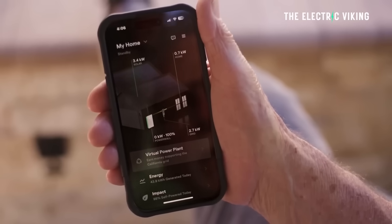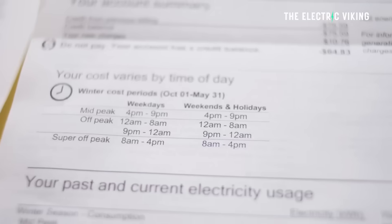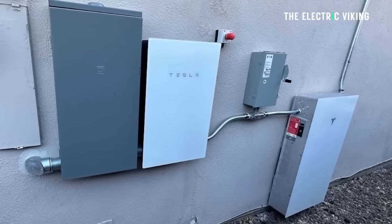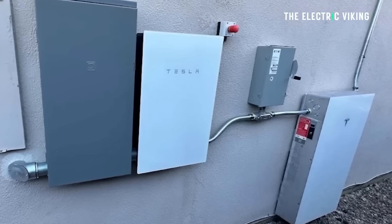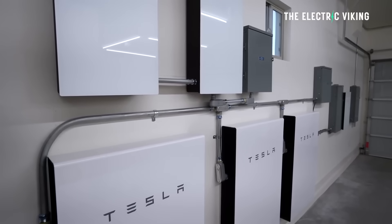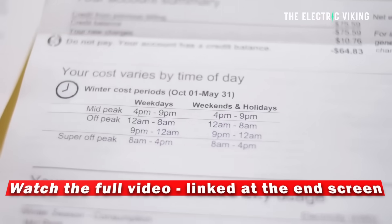Tesla's Powerwall 3 is playing a pretty big part in this. The new version has an integrated inverter, so you're saving money by not having to buy an inverter separately, which shifts some of the costs from the solar quote measured in dollars per watt to the storage quote measured in dollars per kilowatt hour. When it all comes down to it, the cost of home batteries has gone down as well.